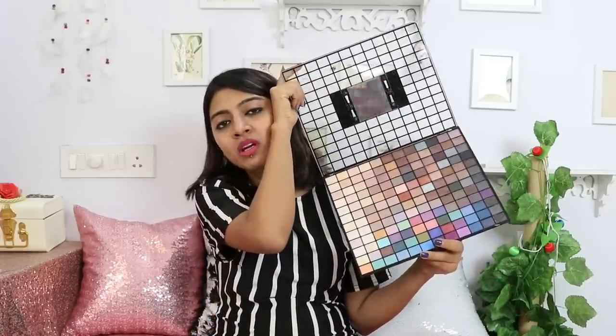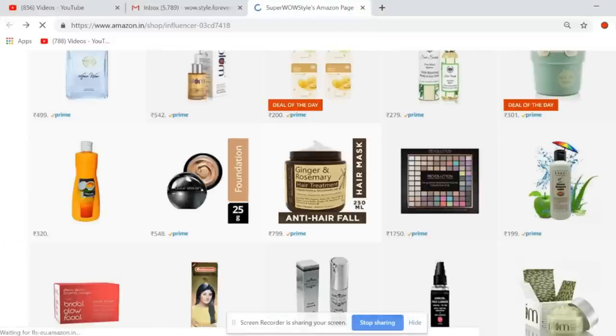This eyeshadow palette I have right here — I love it. I don't wear a lot of eyeshadow usually, only for Instagram shoots and very rarely on YouTube. This eyeshadow palette from Makeup Revolution is so beautiful — it's currently at a 50% discount. Once you have it, you won't need anything else. It has beautiful colors and so many options to create lots of looks, all in one place.